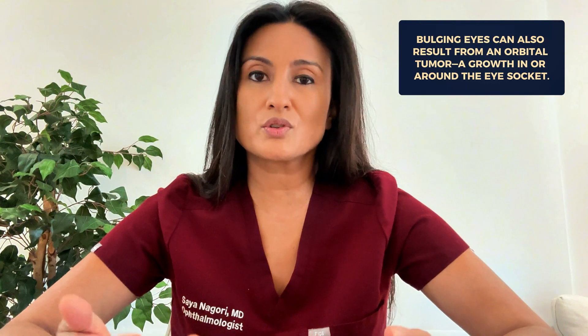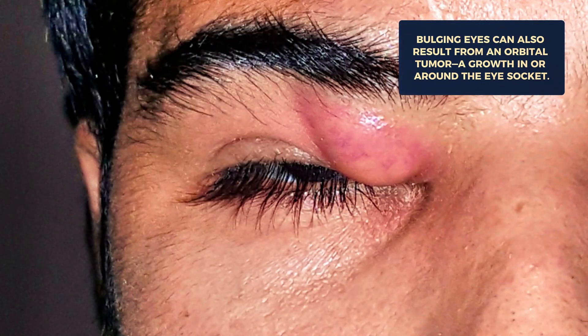Another potential reason someone could have bulging eyes is having an orbital tumor. An orbital tumor is a growth in or around the eye socket. It can be benign — meaning it's a growth but not cancerous — or malignant. It can push the eye forward and cause it to bulge. Depending on where it is, tumors in the eye socket can cause one eye or both eyes to protrude.